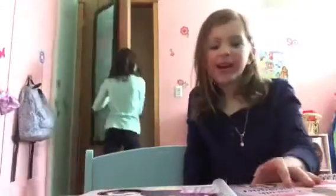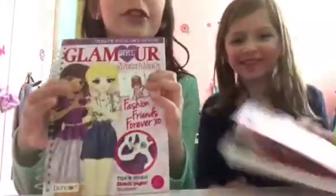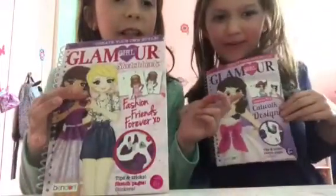Hey guys, it's me and Penny again. This time we're going to be coloring — it's the same day we did the makeup, so we still have our makeup bag. I'm doing Glamour, and she's doing Glamour Best Friends.